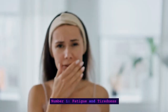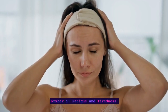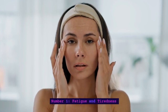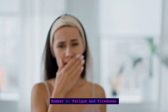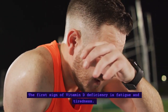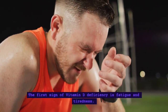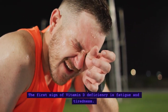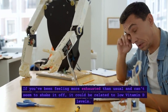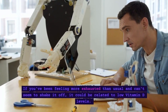Number 1: Fatigue and Tiredness. The first sign of vitamin D deficiency is fatigue and tiredness. If you've been feeling more exhausted than usual and can't seem to shake it off, it could be related to low vitamin D levels.